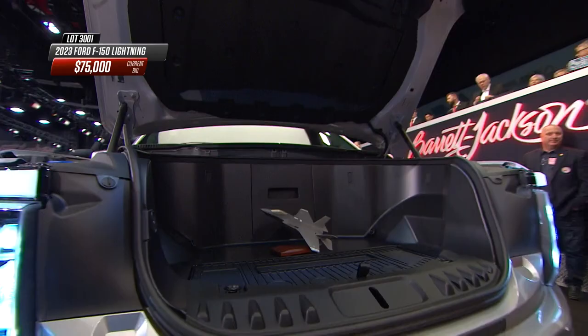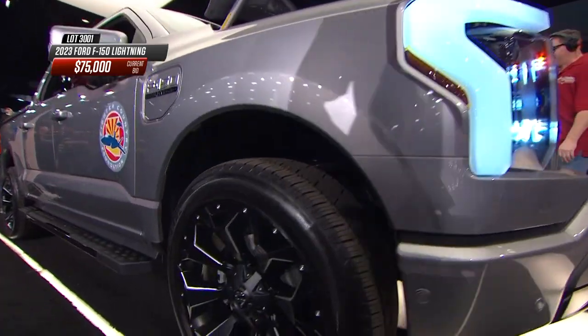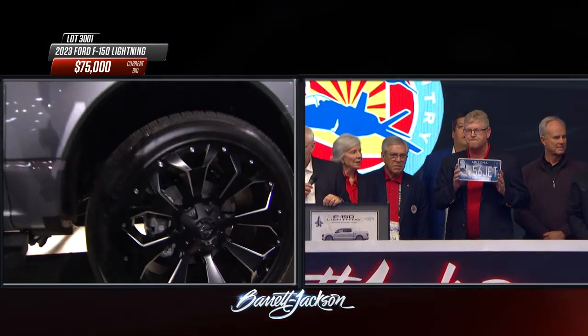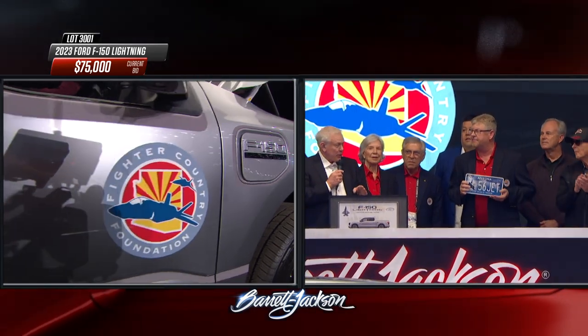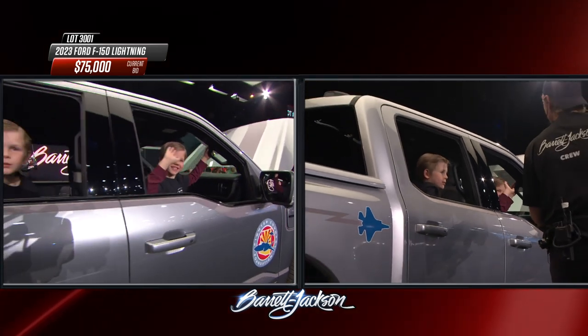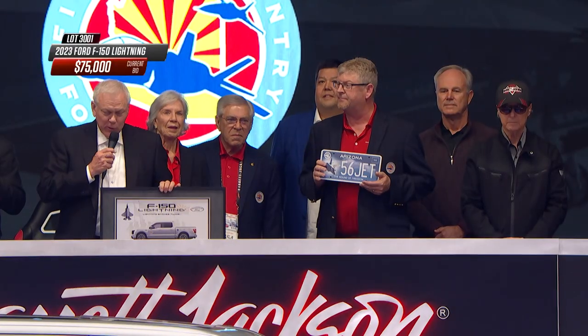I guess we could call this the frunk — the front trunk. And of course, this is electric. Like all F-Series trucks since 2015, the cabin and bed are aluminum, lighter to help compensate for that 1,000-pound battery load down low. But again, this is a torque monster — probably about 1,000 foot-pounds, and that's before your gear multiplies it. This is a very desirable pickup truck for a great cause.